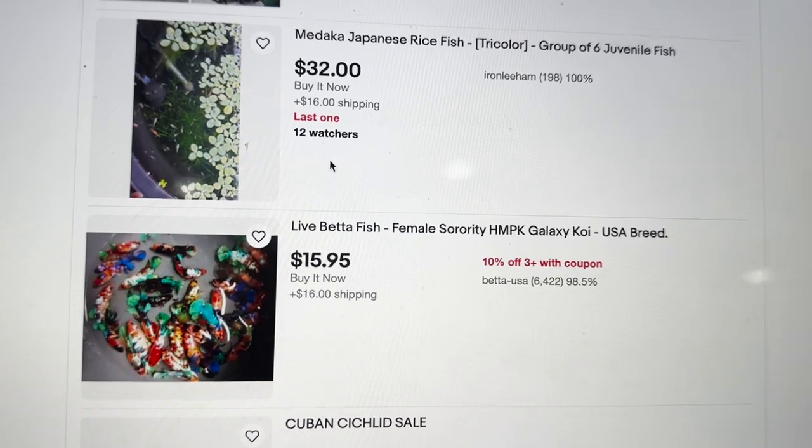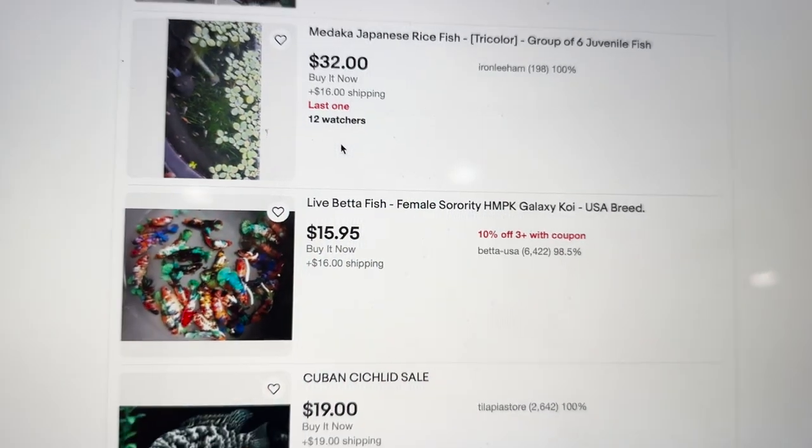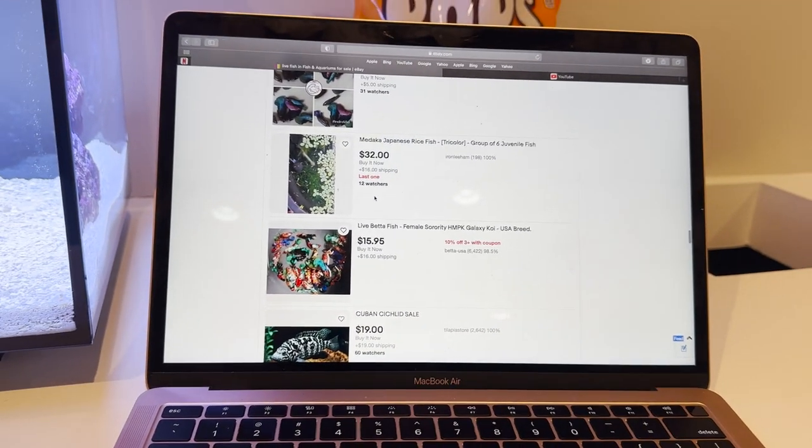They even have betas on here. That would be so sick to buy an insane beta fish off eBay. I don't know if you all knew this or not, but I just feel like I'm out of the loop — I'm shocked that eBay has this kind of selection. I guess it's different sellers and you can either buy it or bid on it. I've been on here for about an hour now looking at all the fish and I just found something that's going to absolutely blow your mind.